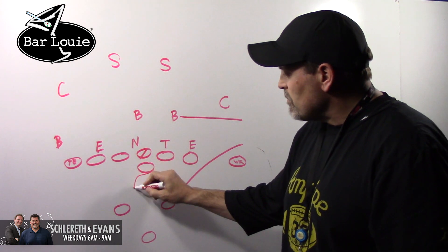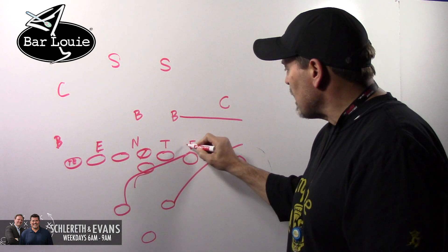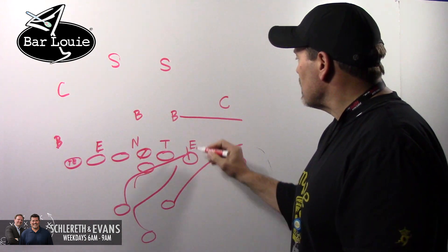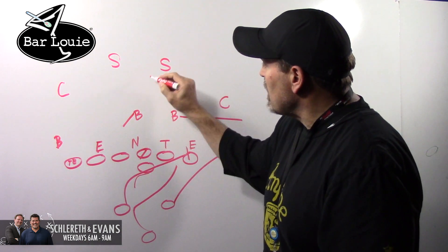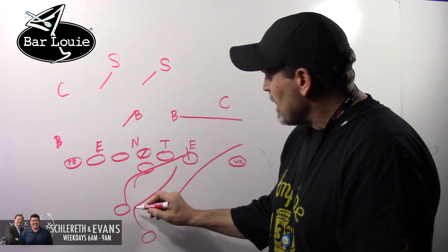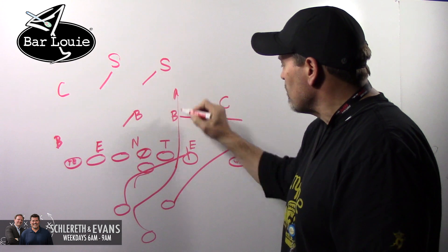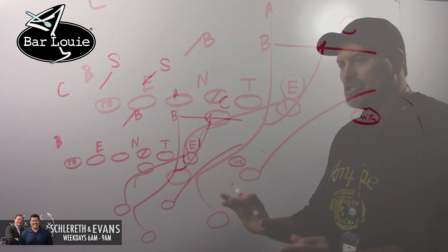Reverse pivot by the quarterback. Fullback runs this way, kick out on that defensive end. Running back runs this way, takes this. And because of this clear out, all this motion brings everybody this way. And then they reverse pivot back out of there and give this running back opportunities to run this way, depending on how this guy plays it.